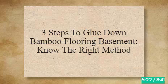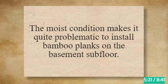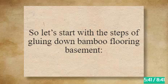3 Steps to Glue Down Bamboo Flooring in the Basement. Installing bamboo flooring in the basement is truly a sensitive task. The moist condition makes it quite problematic to install bamboo planks on the basement subfloor. This is why knowing the right method is very important to get the best result.